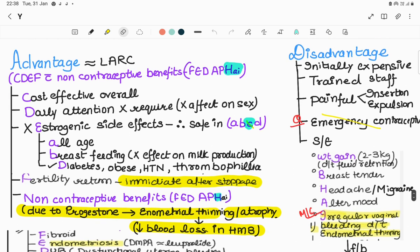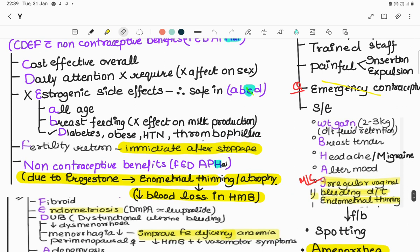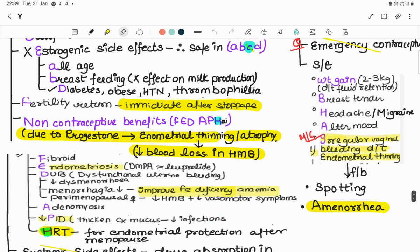Disadvantages: initially very expensive, requires trained staff for insertion, insertion and expulsion can be painful. Most important - it cannot be used as emergency contraceptive; Copper T can but Mirena cannot. Side effects can be remembered by mnemonic BHAI: B is breast tenderness, H is headache or migraine, A is altered mood, I is the most common - irregular vaginal bleeding due to endometrial thinning, spotting, intermenstrual bleeding, or amenorrhea as no endometrium is left to bleed.